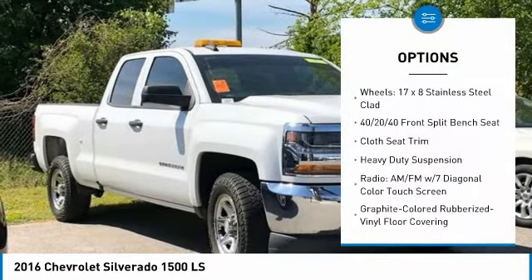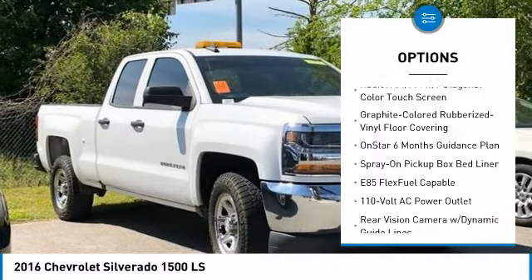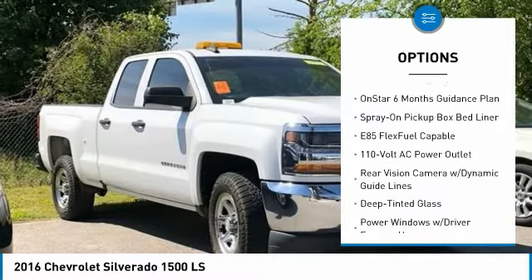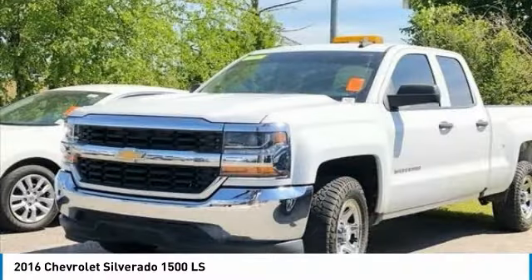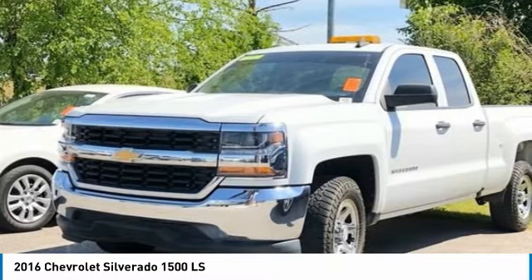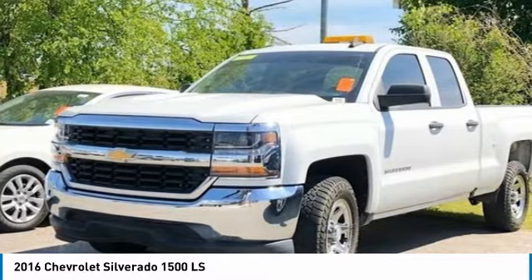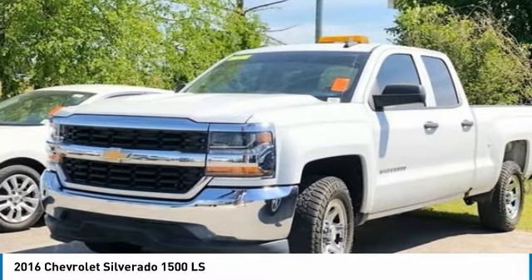Ask us how to get pre-approved today. 6-speed automatic electronic with overdrive. Dark ash with jet black interior accents, 150-amp alternator, 3.23 rear axle ratio, 3-passenger full-width folding rear bench seat, 40-20-40 front split bench seat.